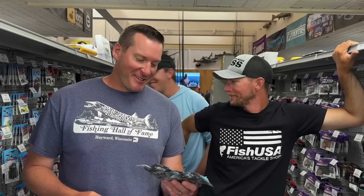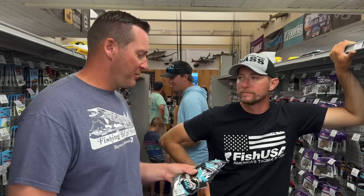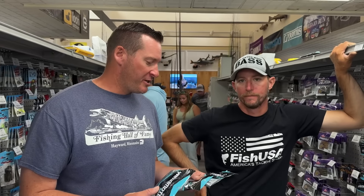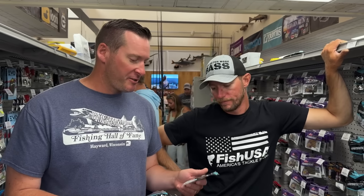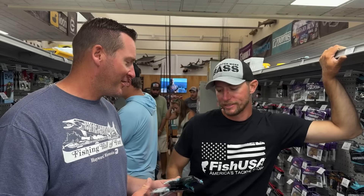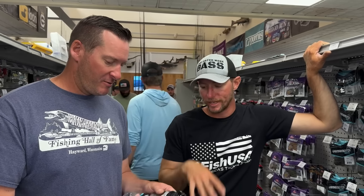They carry specialty colors and items like Vixens that are tough to get. Some of those specialty items are actually designed by my good buddy Matt Becker here. He designed three specific colors for several different baits — these are exclusive to Fish USA, you can only get them here, but they're in the Yamamoto lineup.